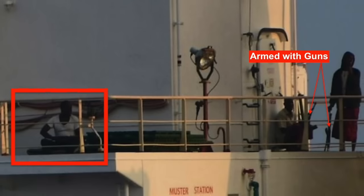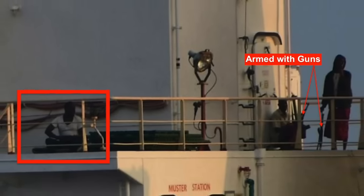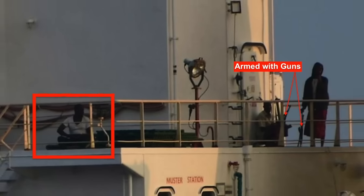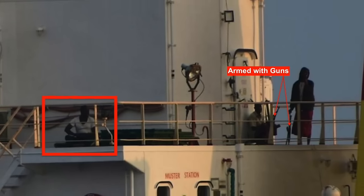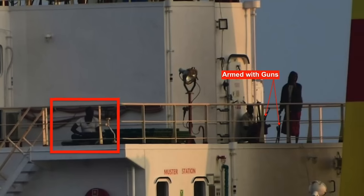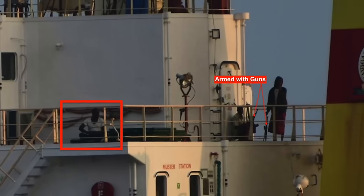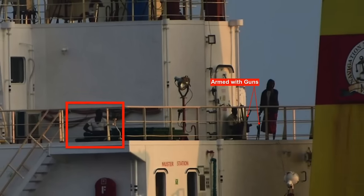The sources indicated that the shots fired, both from the helicopter and the ship, were intended as warning shots near the hijacked vessel rather than directly targeting the pirates. This measure aimed to avoid any potential harm to the crew on board. Furthermore, it was reported that the Indian Navy headquarters was informed of the pirates' firing, prompting authorization for the captain of INS Kolkata to employ necessary measures to prevent their escape.